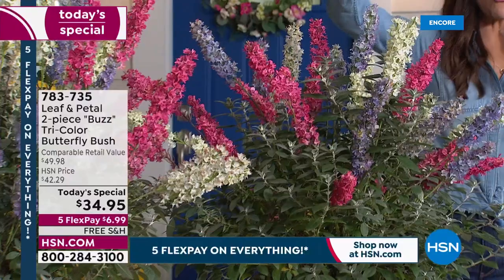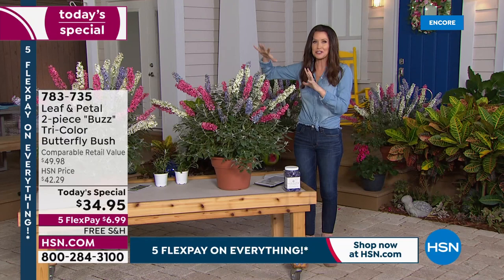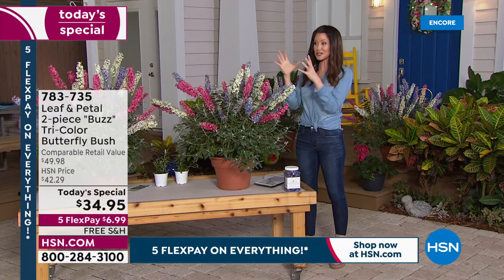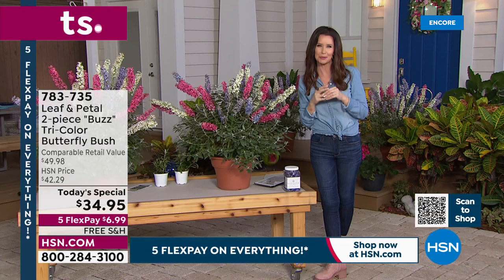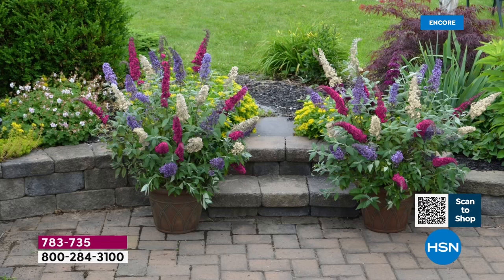Our phones are so busy. No, you don't have to choose the color — what you're getting is all three colors in each pot, and you're getting two. This is what they will look like — up to four feet if you plant them in the ground with a little bit more space. You don't have to choose; they're all coming together. That's what Leaf and Petal did — they created that living bouquet. You get a bouquet of butterflies, a bouquet of hummingbirds. Imagine looking out onto your patio or into your backyard and seeing hummingbirds, seeing beautiful butterflies.